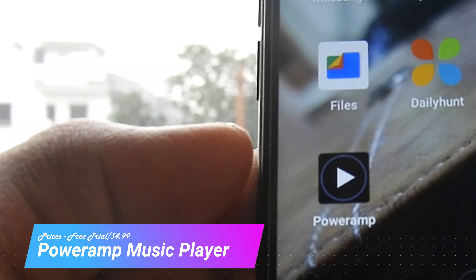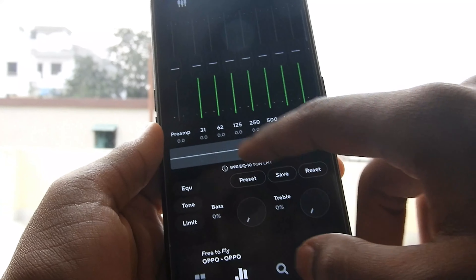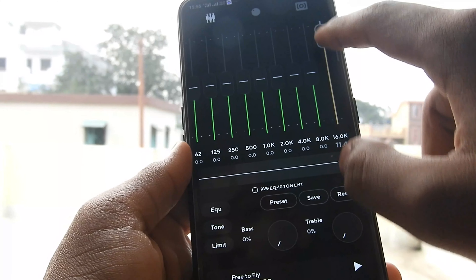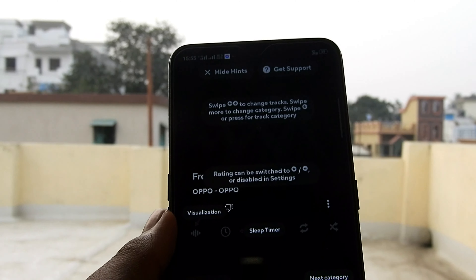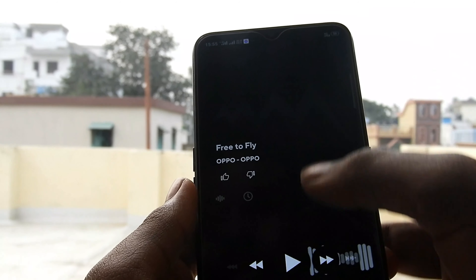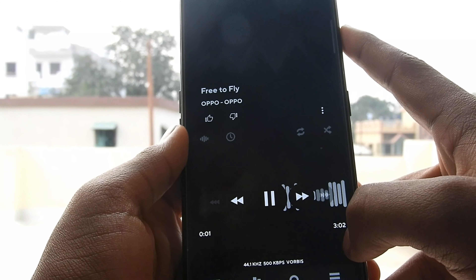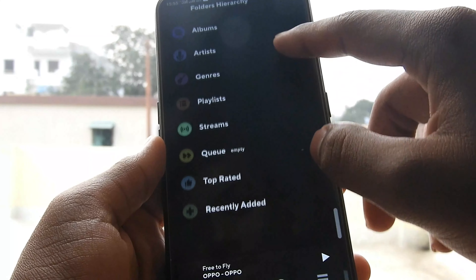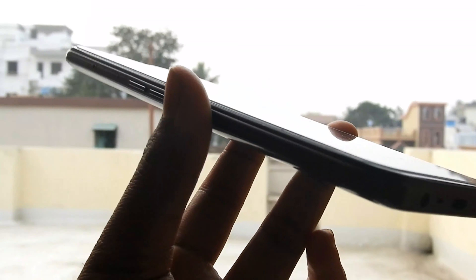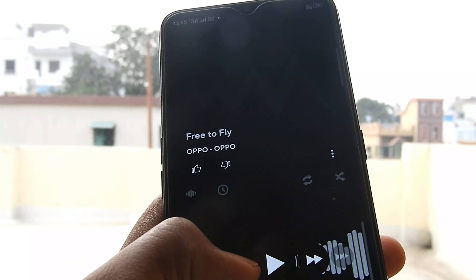Poweramp is one of the most popular and most functional local music players on Android. It has basically all of the features including high resolution audio support, Android Auto, an equalizer, gapless smoothing and support for virtually any audio codec you can find. It even supports devices like the LG V60 and its Quad DAC. The UI has a tiny bit of a learning curve, but it's one of the better looking music players, with optional themes that you can download from the Google Play Store.